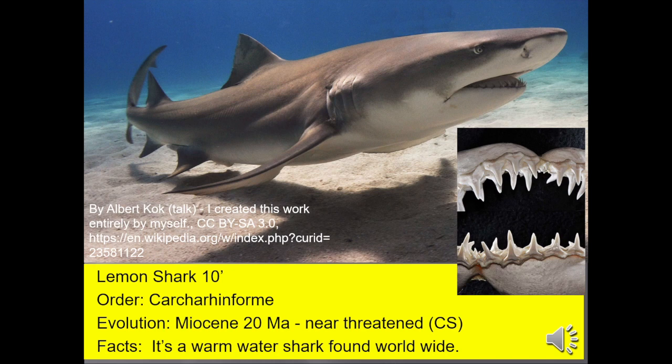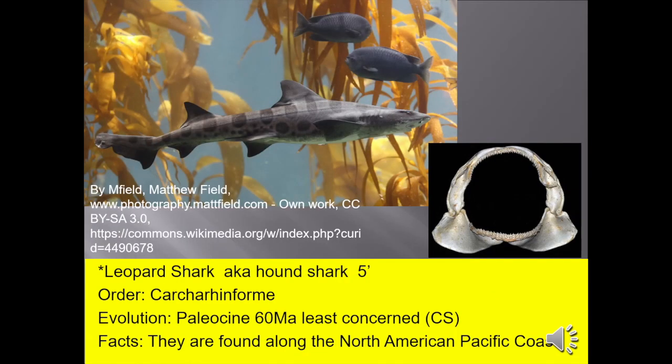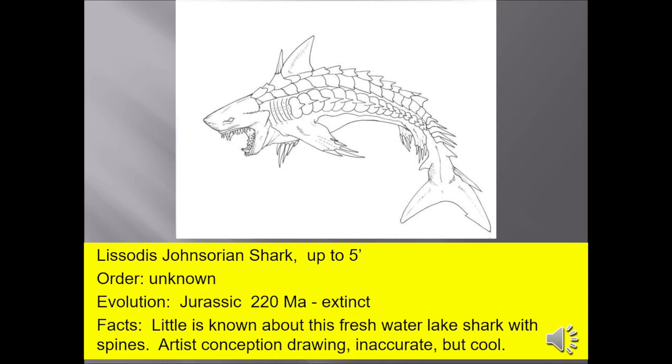Lemon sharks, up to 10 feet long, are a warm-water shark found worldwide. Leopard shark, also known as the hound shark, up to 5 feet, commonly seen in aquariums and found along the North American Pacific coast. There's a Lissodus shark, up to 5 feet. Little is known about this freshwater Jurassic shark. It's a really cool drawing, but except for the dorsal spines, it's pretty much inaccurate — a shark would never have pectoral fins with spikes on them, or not that many anyway.